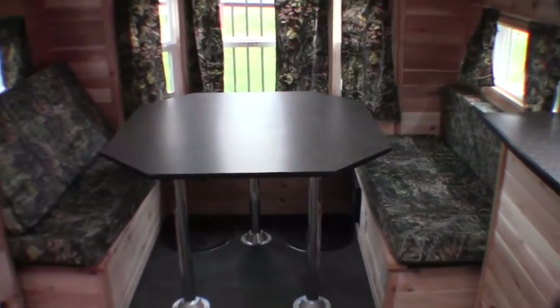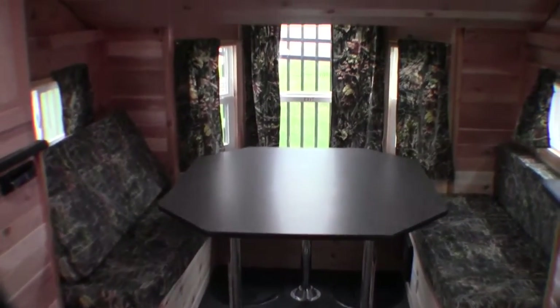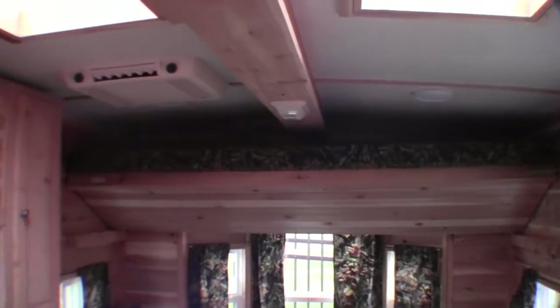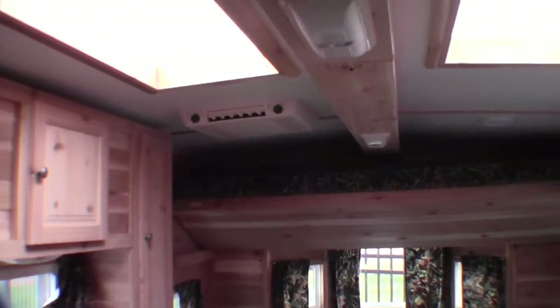Since we're in the back, I'll start with the nice big dinette, with the bunk right up above it. Then you've got the cathedral ceiling. There's your air conditioner with your two skylights, and right up above me is your satellite dish.